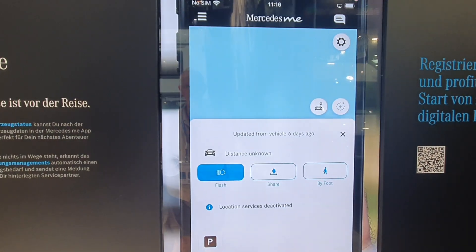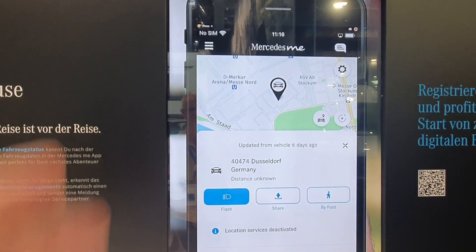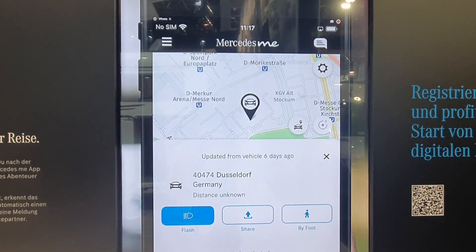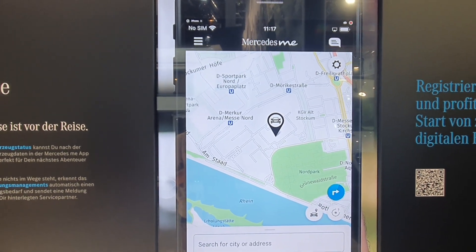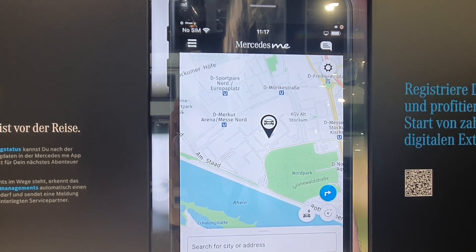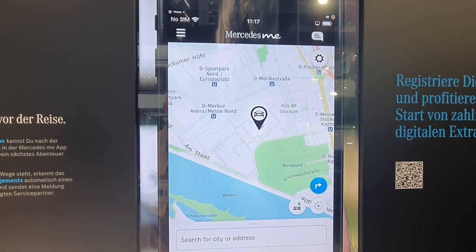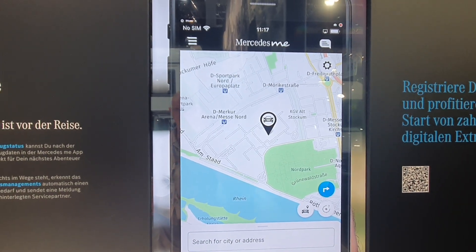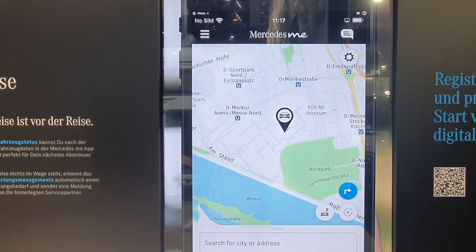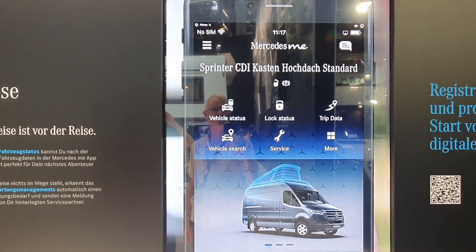Next is vehicle search, which is handy if you don't know where your van is. Africa came up for a moment, but it's actually at the Düsseldorf trade grounds — you can see it on the map. That's quite handy, as there are people who park somewhere and can't remember where. In Germany the average purchase age is 73, so that could be a very useful feature.